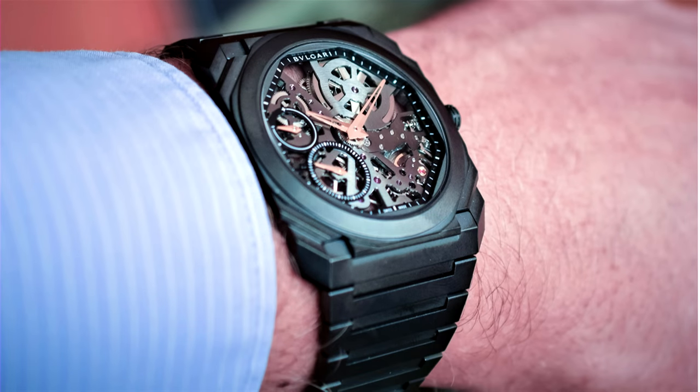We have the Bulgari Octo Finissimo ceramic skeleton — current market price approximately $20,000 to $25,000. Buy, sell, or hold? That's actually a difficult one because only as of recent Bulgari finally came into light. When Bulgari bought Gerald Genta around 2006 or 2007, they also bought Daniel Roth at the same time, but didn't do much with it for years. It's only as of recent with the Octo Finissimo line that they finally became a success.